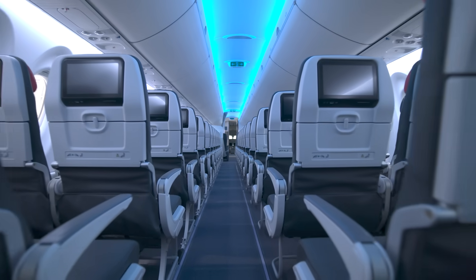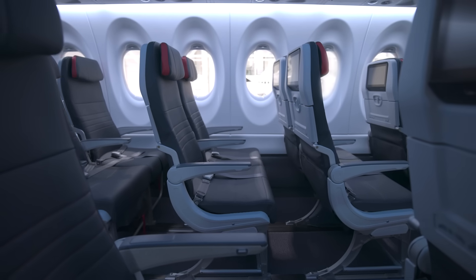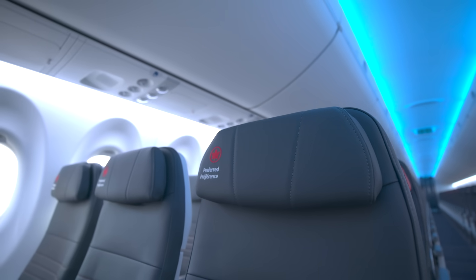We used to fly bigger aircraft with more seats in a non-profitable way. When you get the A220 with our configuration at 137 seats, you have an aircraft that's the perfect size.